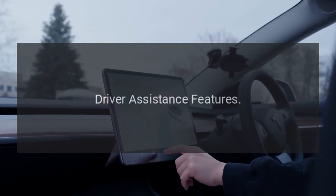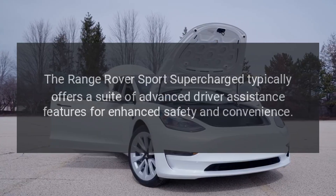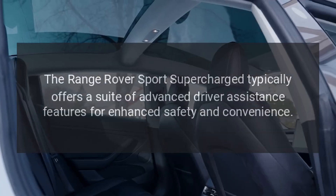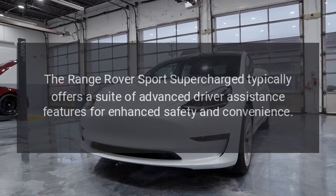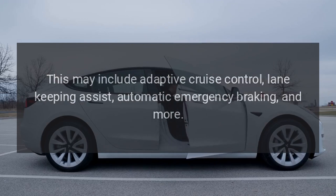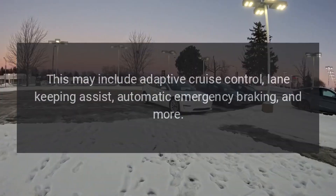Driver Assistance Features: The Range Rover Sport Supercharged typically offers a suite of advanced driver assistance features for enhanced safety and convenience. This may include adaptive cruise control, lane-keeping assist, automatic emergency braking, and more.